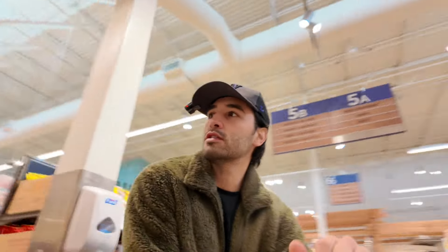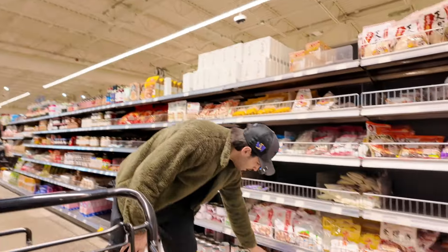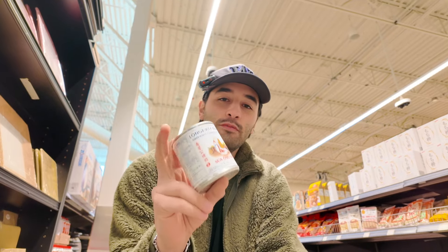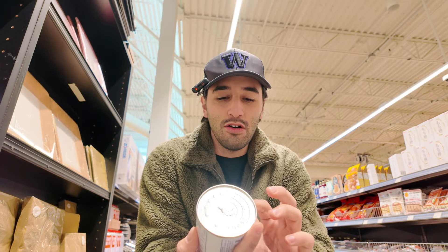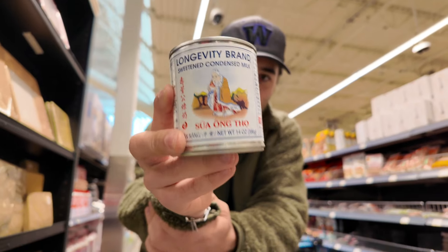Condensed milk - where is that? Oh, they moved it. So first, of course, with any flan making, it's got to have some good sweetened condensed milk. And yes, you can make sweetened condensed milk yourself, but come on, what's the point in that? It already takes forever to make flan. Why are you going to condense your own milk? So this brand right here - Longevity brand sweetened condensed milk.